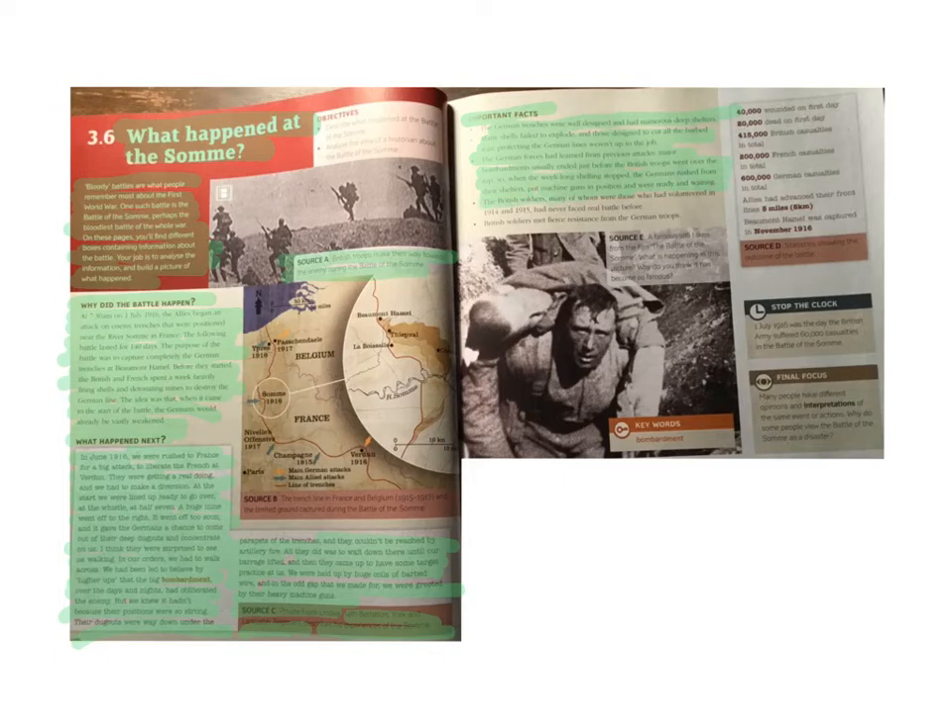The British soldiers, many of whom were those who had volunteered in 1914 and 1915, had never faced a real battle before. British soldiers met fierce resistance from the German troops.